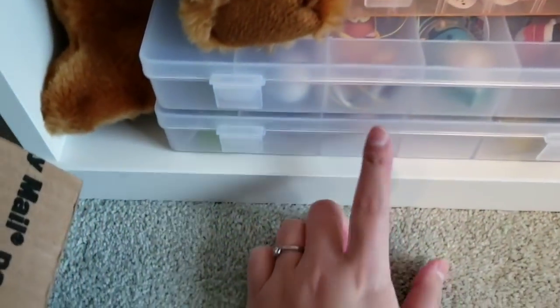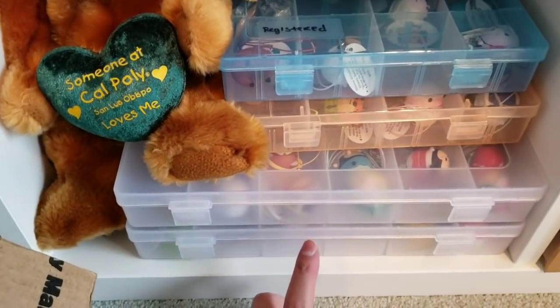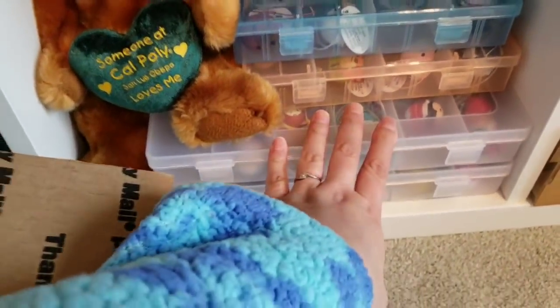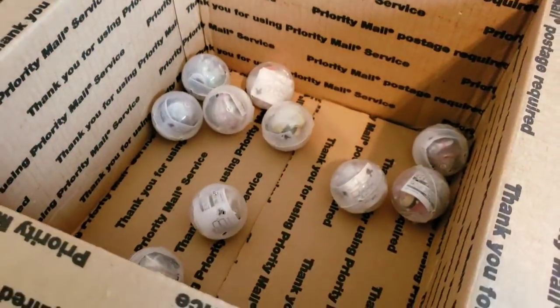I have a bunch of them that I still have to get around to registering. These two boxes I registered, these are not, so this will go into that.